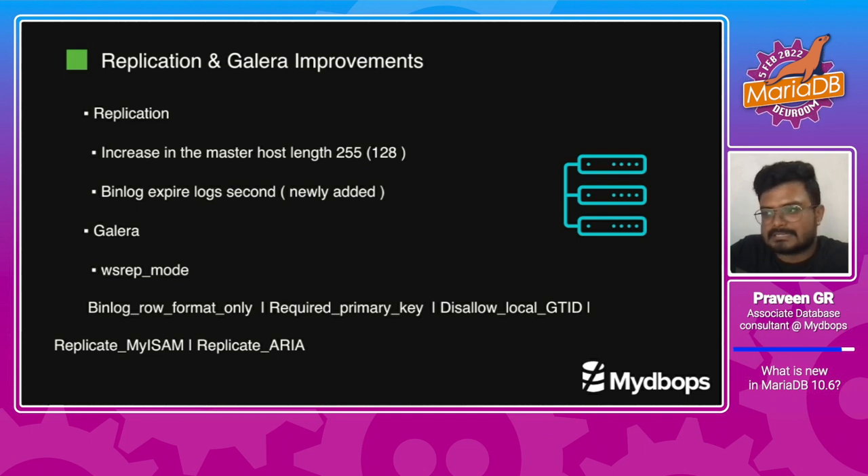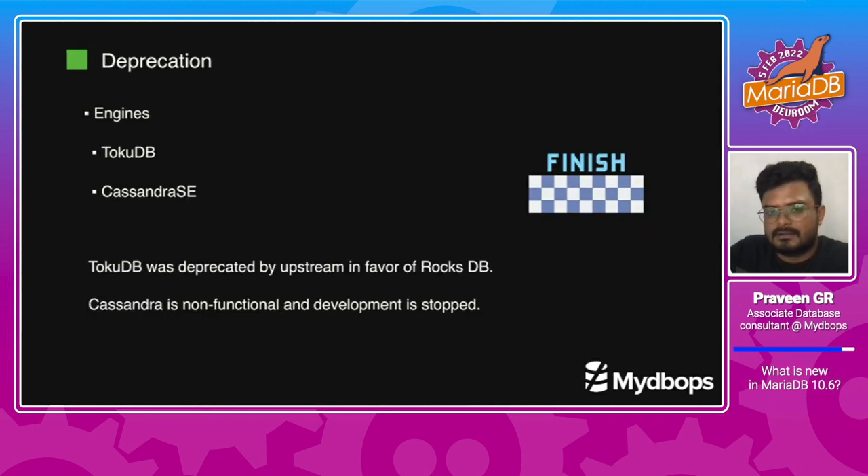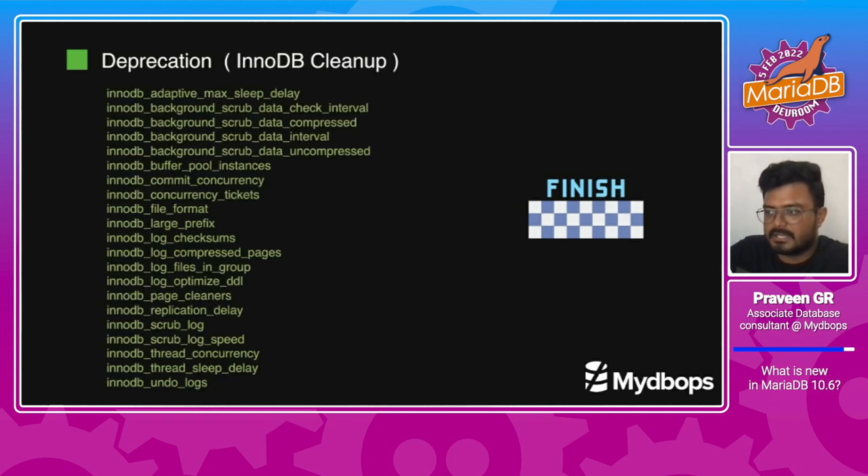TokuDB and Cassandra have been deprecated in MariaDB 10.6. Since there is no further improvement in Cassandra, and TokuDB is being replaced by RocksDB. There is also a large list of deprecated InnoDB variables in this version.